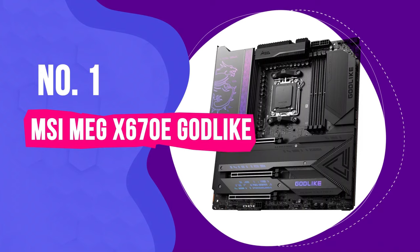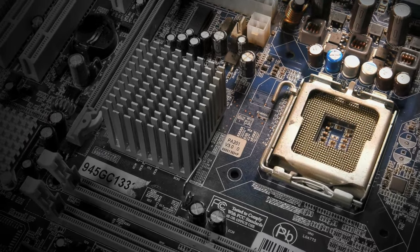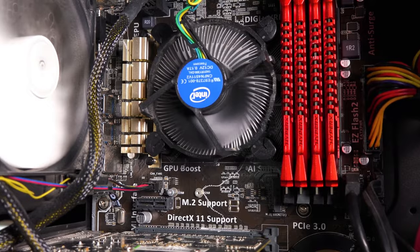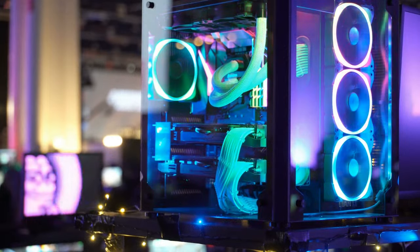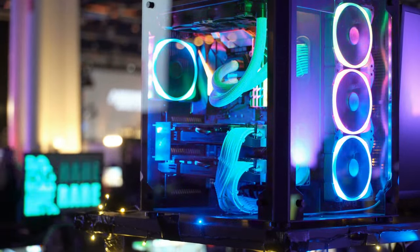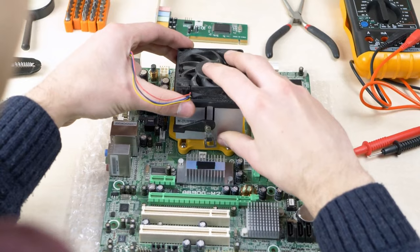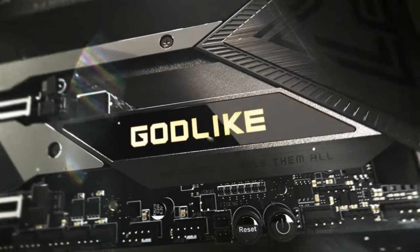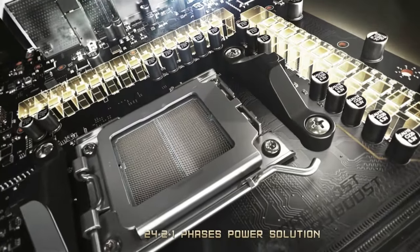Number 1: MSI MEG X670E Godlike. Motherboards used to be one of the cheaper components you could buy, often costing between $100 and $250. That price point is now reserved for entry-level boards, with mid-range components costing somewhere in the $400 to $500 range, and some boards setting a buyer back four figures. Spending GPU prices on a motherboard isn't exactly sensible, and you'll get better results with a cheaper board, putting the difference toward a better graphics card or processor. However, if money is no object and you insist on having the best AMD board currently available, we'll point you toward the MSI MEG X670E Godlike.